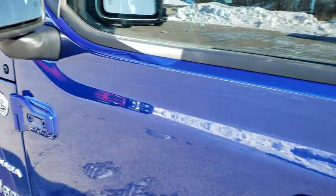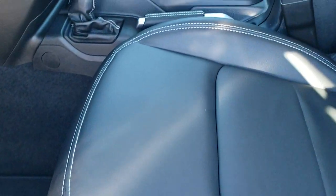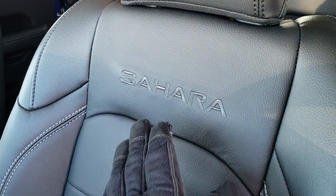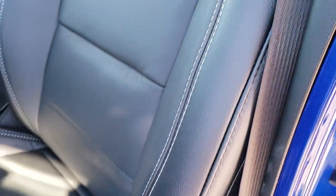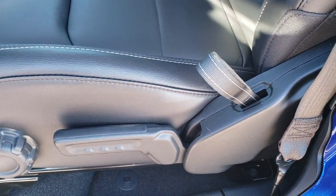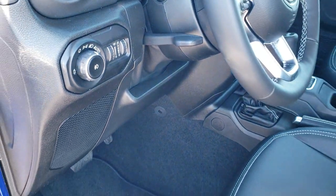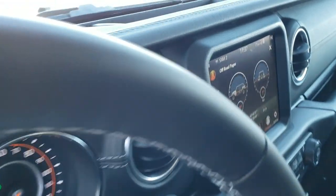It does come with the heated mirrors. These doors still do come off. The cold weather group gives you the black leather interior, while the leather group gives you the black leather interior. You get this black Sahara stitched into the backrest with the white stitching. Both these seats are heated. Side curtain airbags are now standard on the Wranglers. Factory floor mats, auto headlamps, tilt and telescopic steering wheel — which is new for the JL. Power locks, power mirrors.